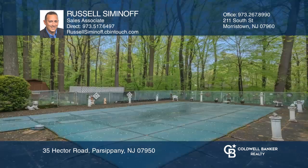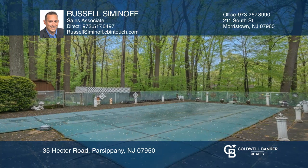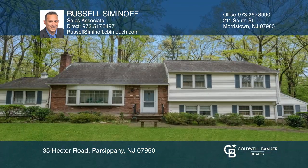The backyard offers tranquility and a heated in-ground pool. Come see it in person with Russell Seminole.